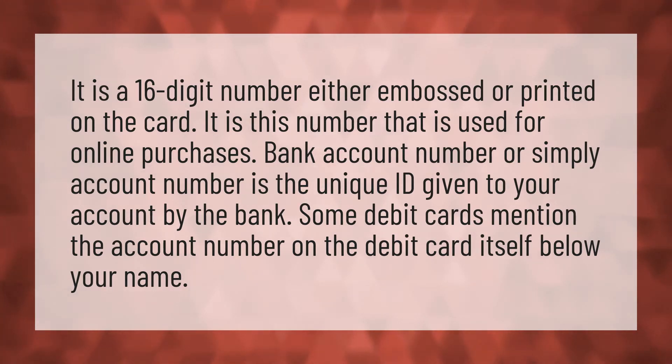Bank account number, or simply account number, is the unique ID given to your account by the bank. Some debit cards mention the account number on the debit card itself, below your name.